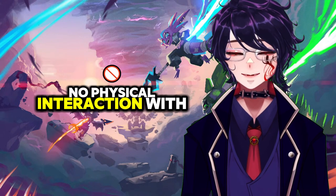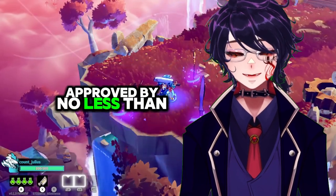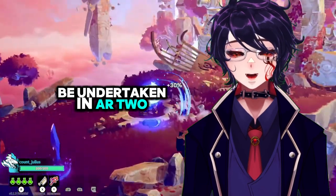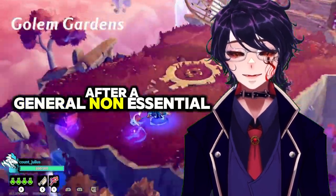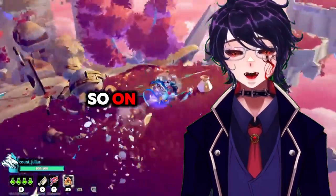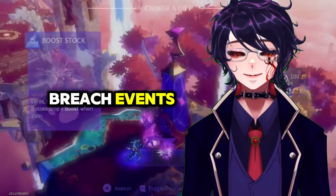No physical interaction with SCP-106 is allowed at any time. All physical interaction must be approved by no less than a two-thirds vote from the O5 command. Any such interaction must be undertaken in AR-2 maximum security sites. After a general non-essential staff evacuation, all staff — research, security, D-Class, and so on — are to remain at least 60 meters away from the containment cell at all times, except in the event of breach events.